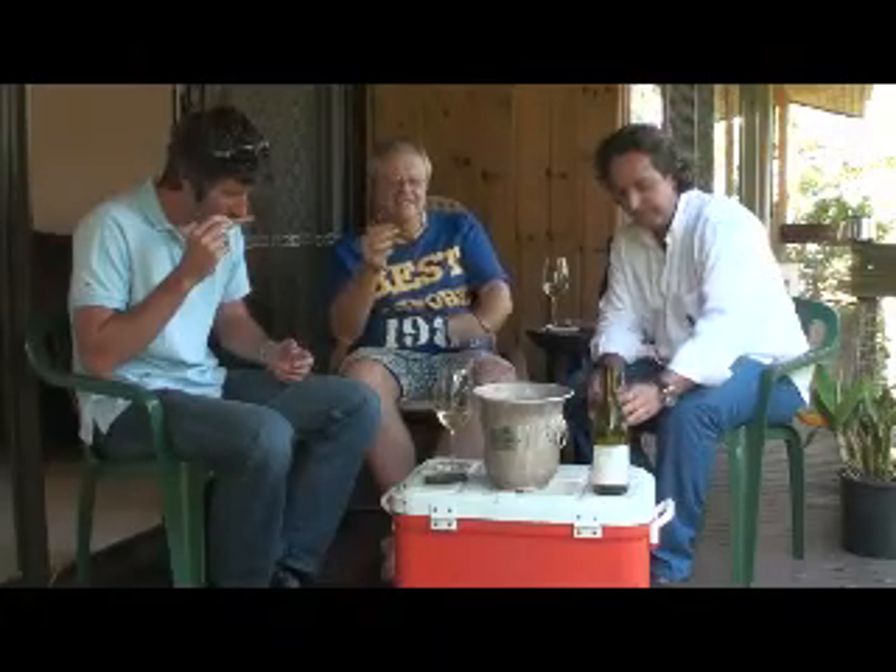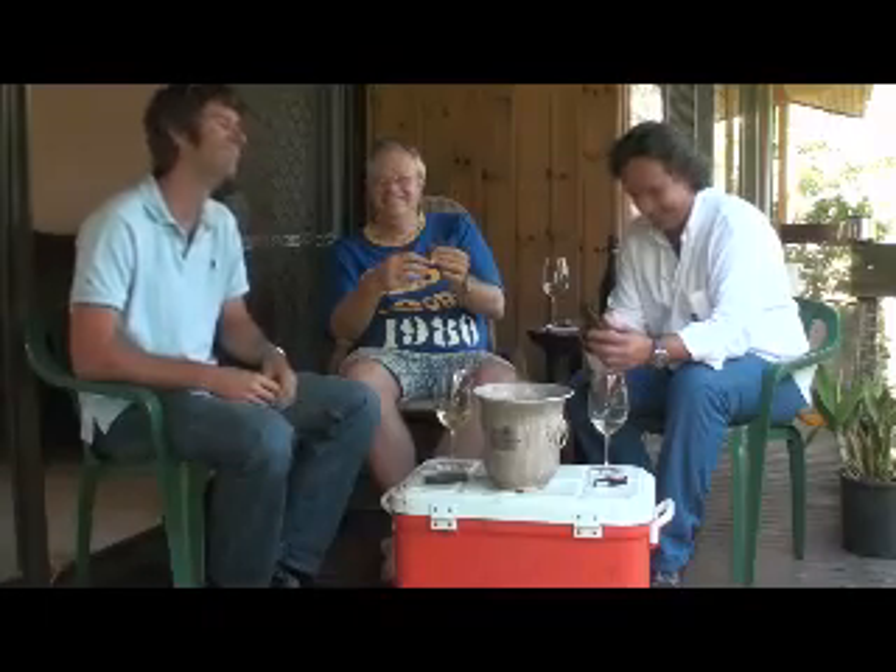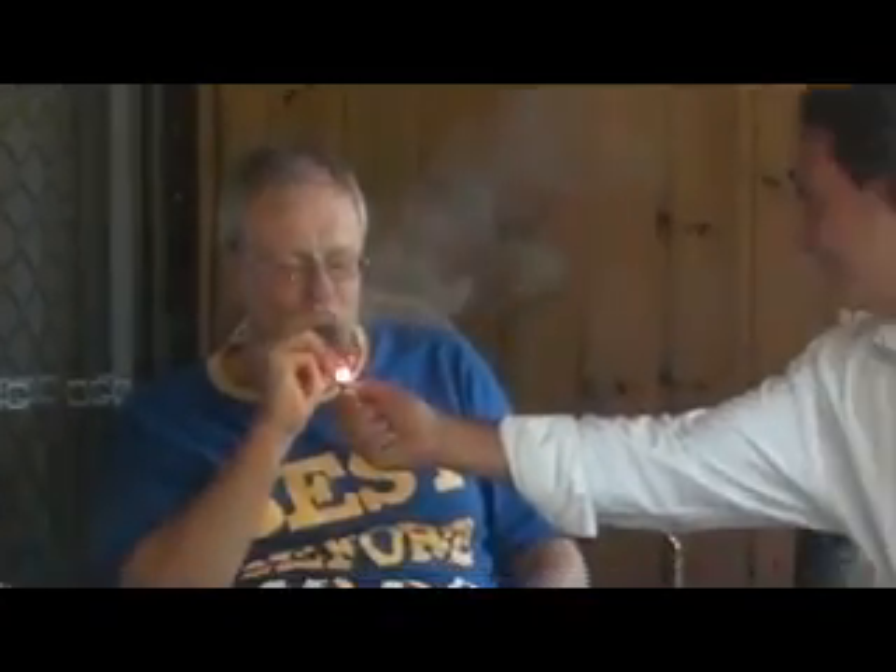Pinot Grigio from Italy — why is it empty? It tastes slightly oxidised. I noticed the Heritage Estate Chardonnay, which we drank out here on the deck. One of the world's great cigar reviewers tried the Heritage White and thought it was excellent.